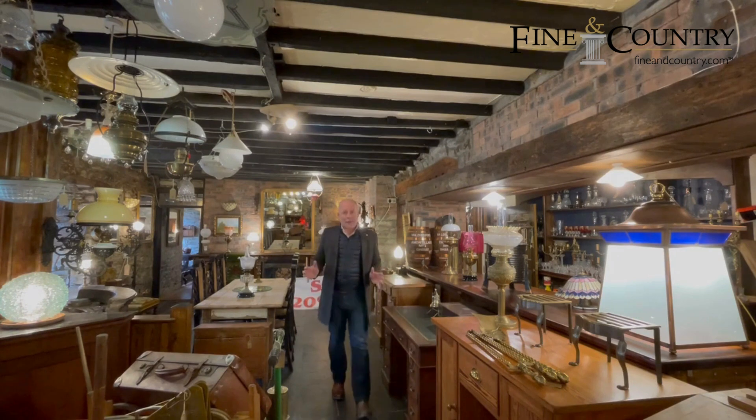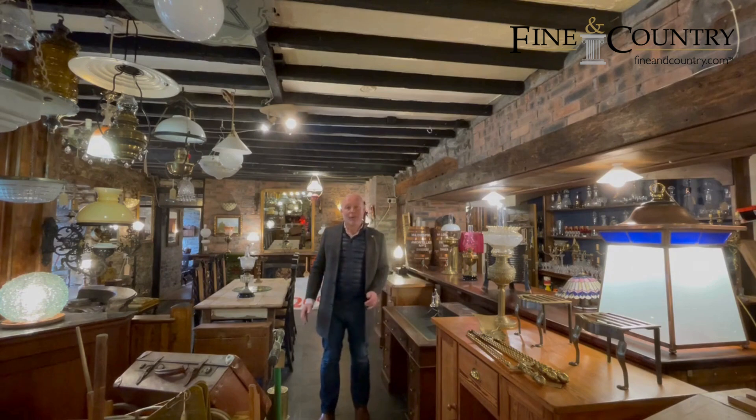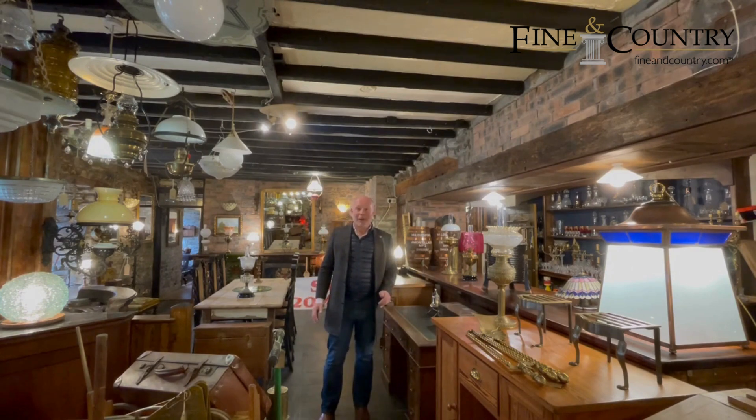I'm actually here in what used to be the front parlour when my clients bought this property — it operated as an inn, and this is the bar where a pint would have been served. It's a fantastic space with the original front door leading into this bar area. Behind me is another large parlour as well, and the next room I'm going to show you is the studio, which is an absolutely fantastic space too.